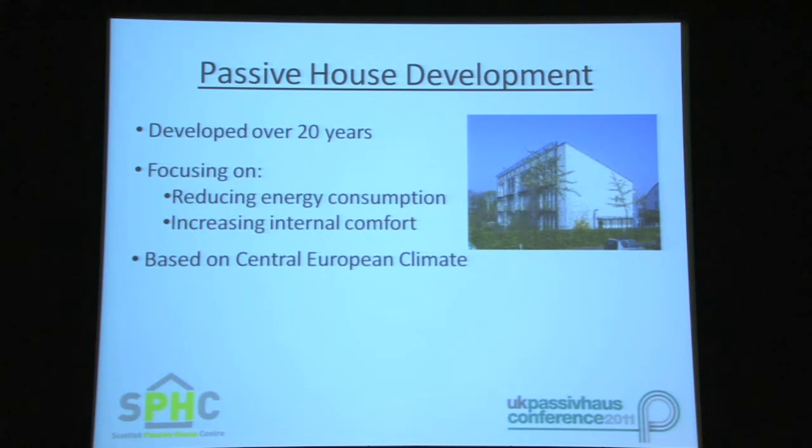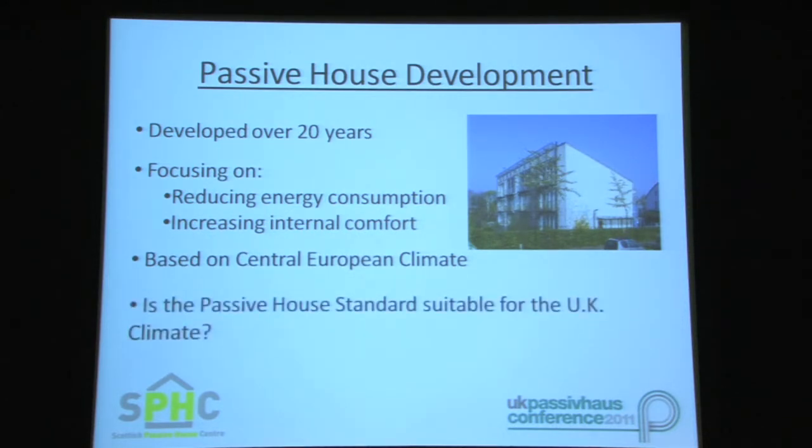The initial development of Passive House was contained to Germany and the central European countries such as Austria and Switzerland, which have a quite different climate compared to the UK. Hence the question: is the Passive House Standard suitable for the UK climate?